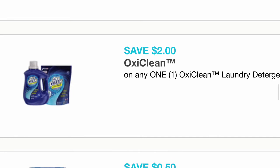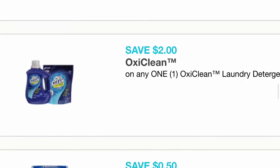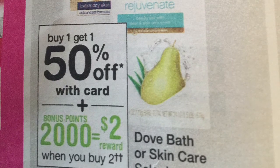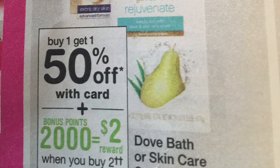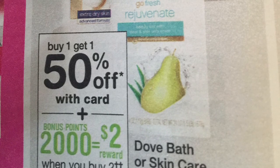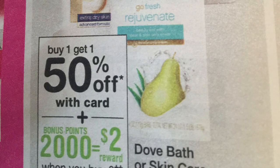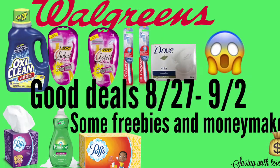The last deal I want to share is on these Dove bar soaps. When you buy one you get the second one at 50% off. So you buy two — the first one is $1.89 and the second is 94 cents — and then you get 4,000 points back, so it ends up being a moneymaker of $1.17.